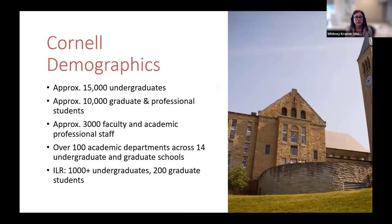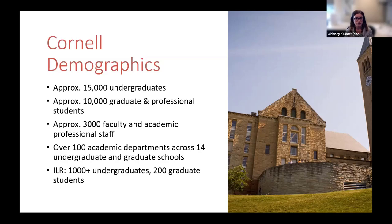To help you understand the populations we're serving, here are a couple of quick demographic facts. Cornell is a large research university with 15,000 plus undergraduates, around 10,000 graduate and professional students, and close to 3,000 faculty and academic professional staff spread across 14 schools. ILR, which is one of New York State's land grant colleges, is one of the smaller schools with about 1,000 plus undergrads.